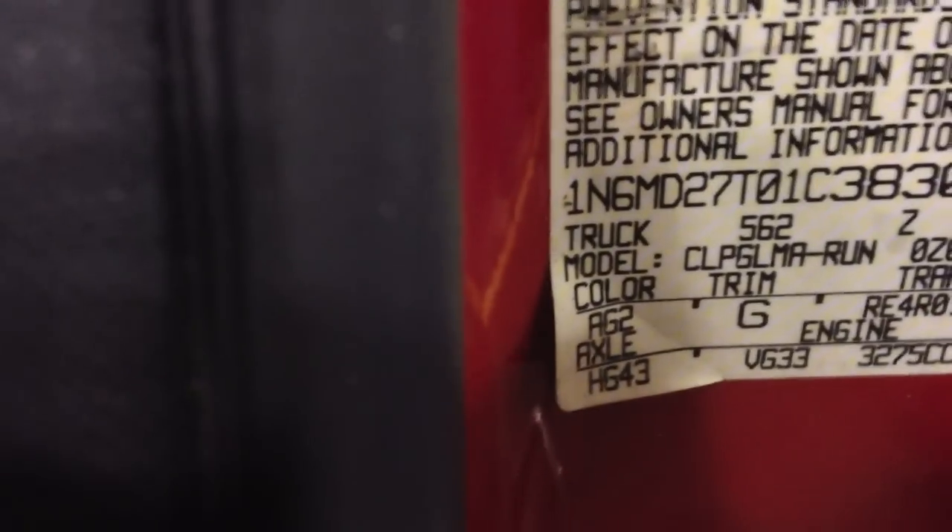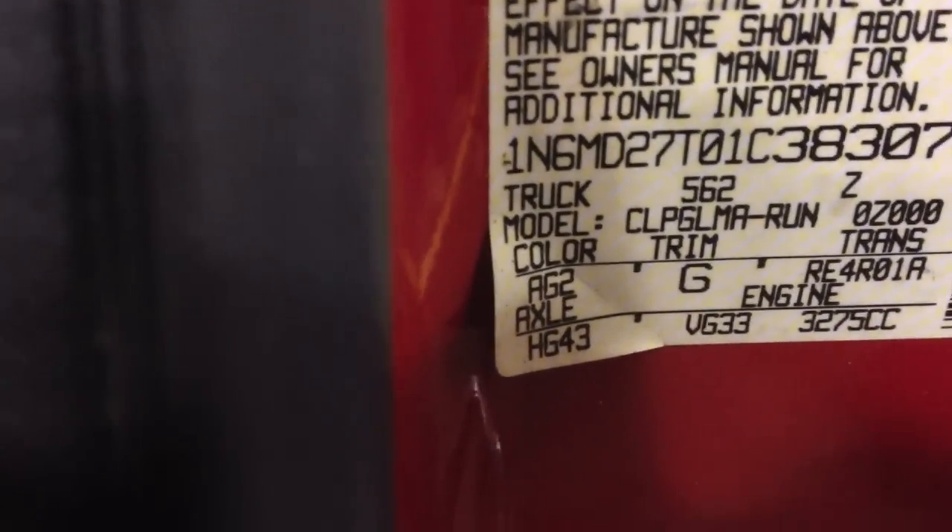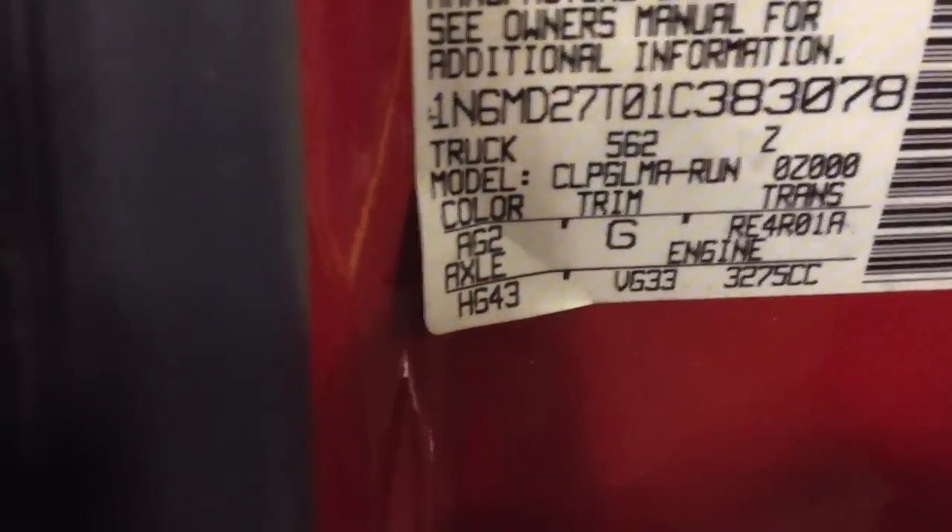The pinch coat on this 2001 Nissan Frontier — if you open the door and look right there, you can see it says color AG2, trim G.